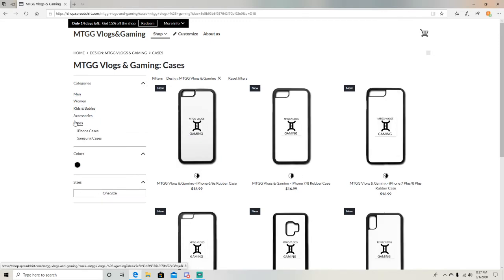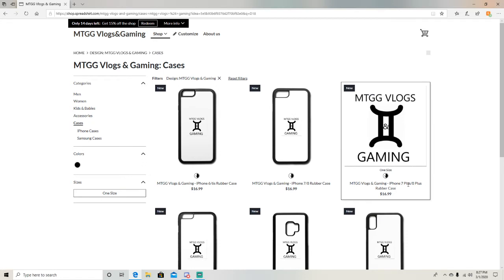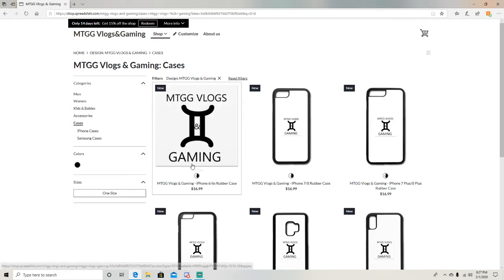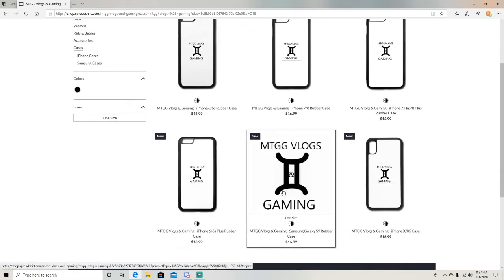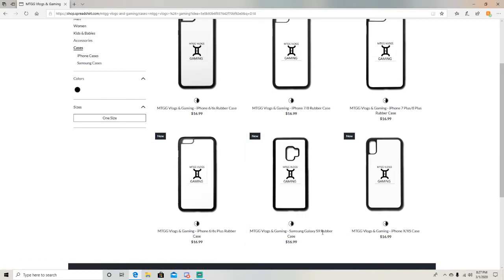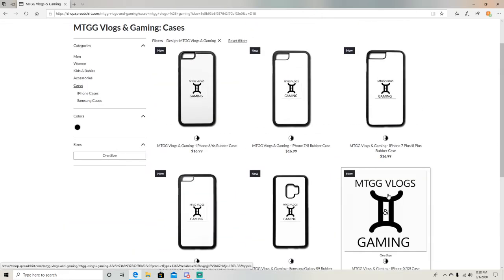If you're looking for phone cases, you can just click on cases and it'll give you all six of them. There are rubber cases for iPhone 6, 7, 7 Plus, 8, 8 Plus, Samsung Galaxy S9, and even the iPhone X, 10, and 10S.